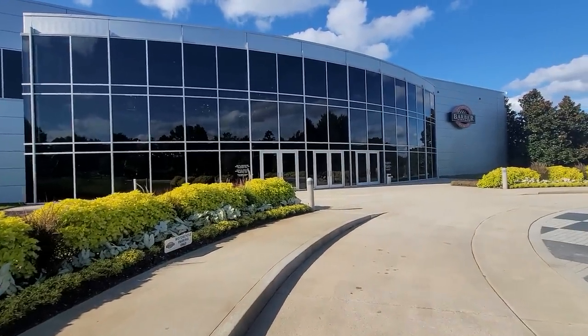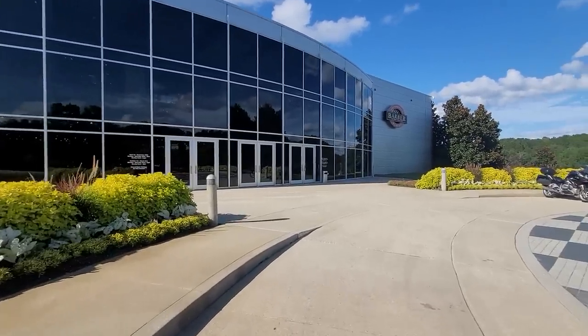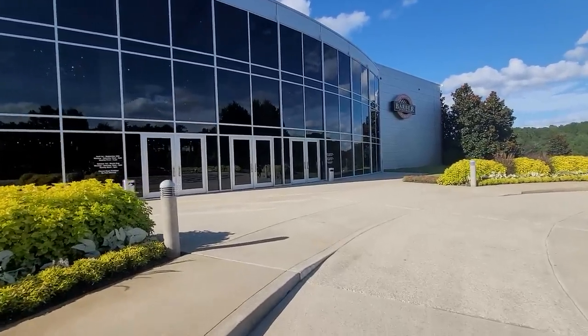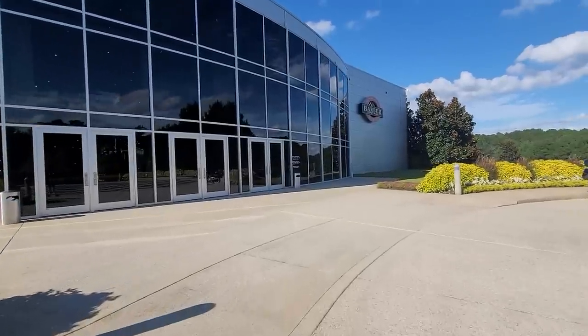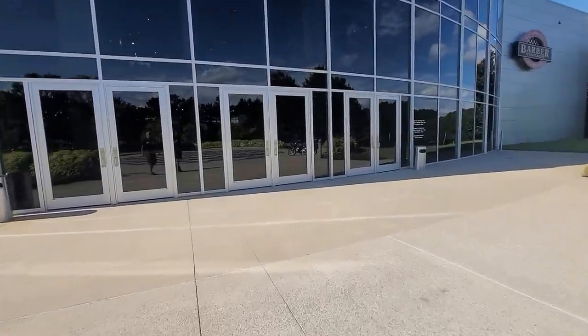It looks like a two-story facility from here, but it's actually five stories. Let's go inside and take a look at the world's finest motorcycle museum — Barber Vintage Motorsports Museum, Birmingham, Alabama. Fantastic place to go check out.